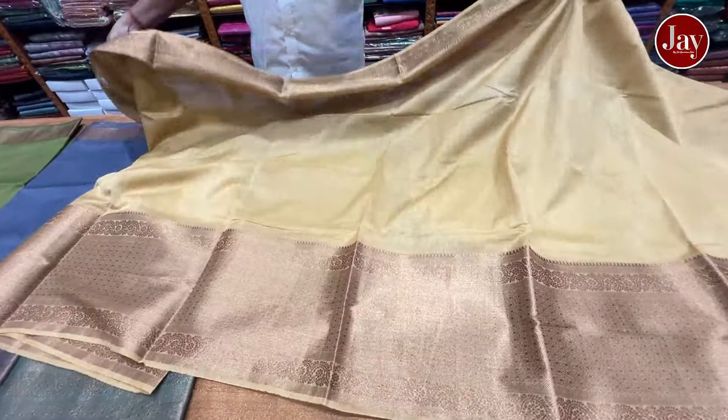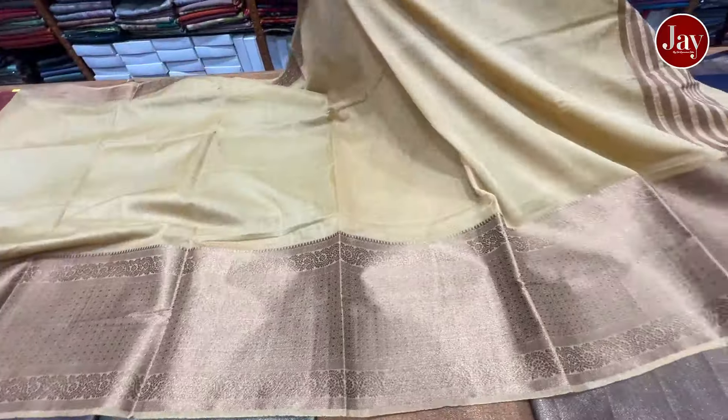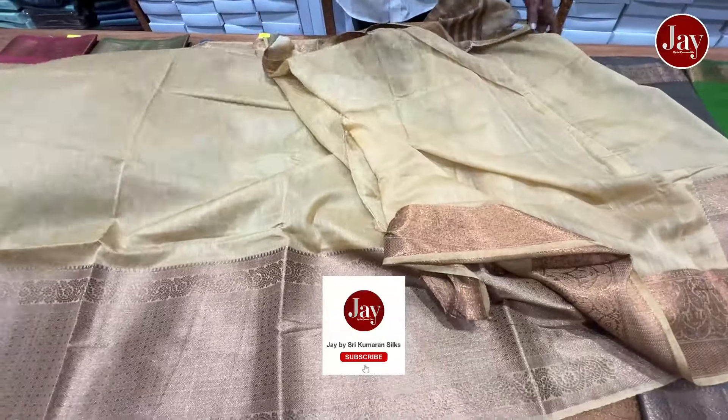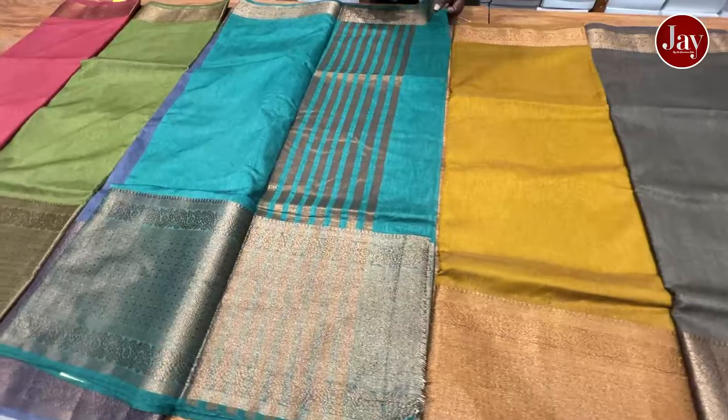This is a beautiful arumia variety in the bamboo silks. It's a very beautiful arumia variety. It's a self-color — a beautiful self-color. It's very neat.